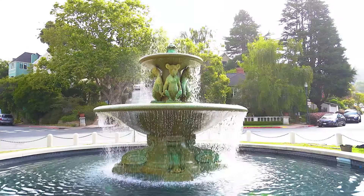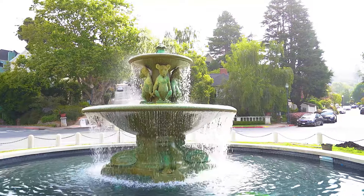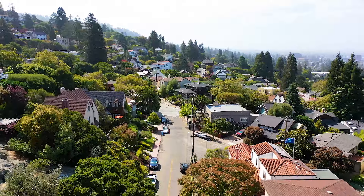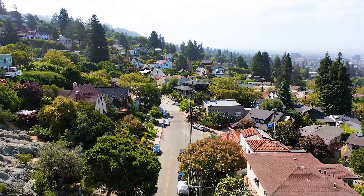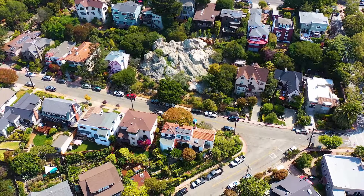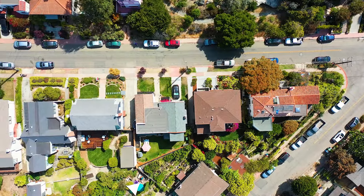You are close to many of the area's top attractions, including Berkeley's famed Rose Garden at Cordonesis Park, Tilden Park, the Gourmet Ghetto, UC Berkeley Campus, North Berkeley Library, Solano Avenue, and a bevy of public transportation.